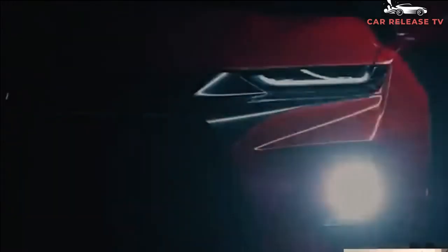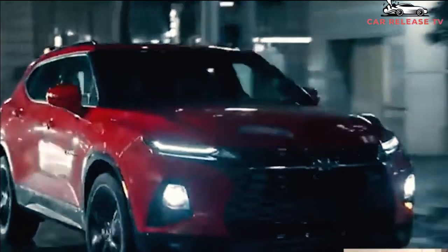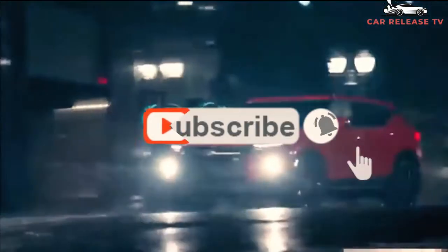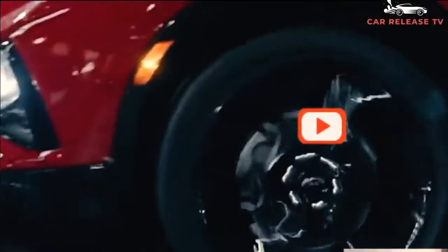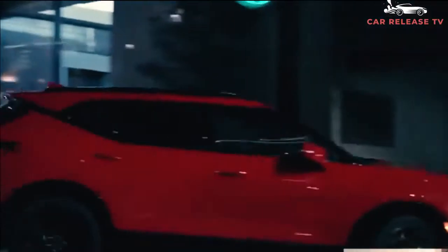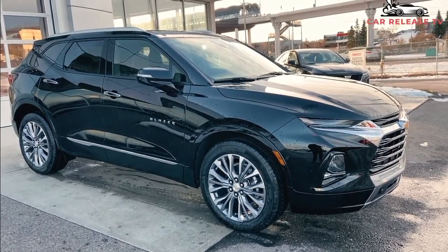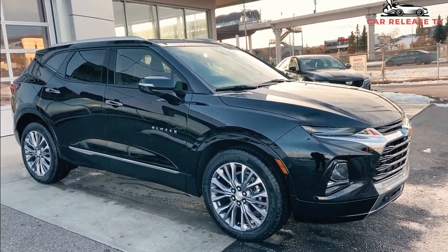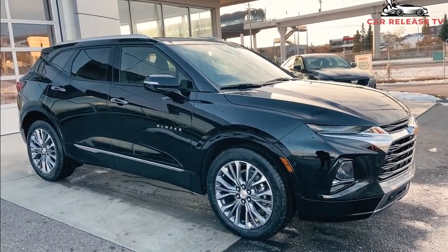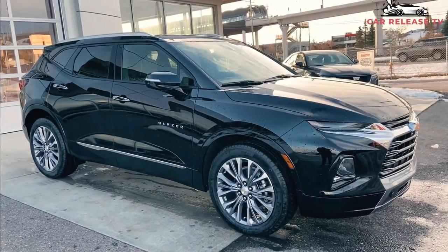Chevrolet revived the Blazer nameplate by announcing the new Chevrolet Blazer back in 2018 as the 2019 model year of an intermediate-size crossover SUV lineup. The sporty-looking two-row Chevrolet Blazer fitted between the compact Equinox and the three-row Traverse in size, coming in versions including the L 2.5-liter cloth, 3.6-liter cloth and leather, RS, and Premier. The brand new Blazer was a response to the growing demand for SUVs, which have been driving sales in the past few years.